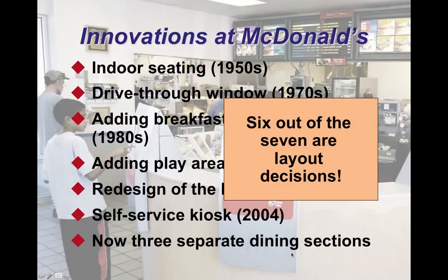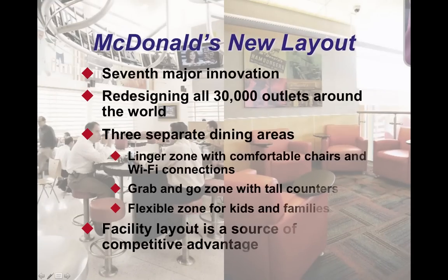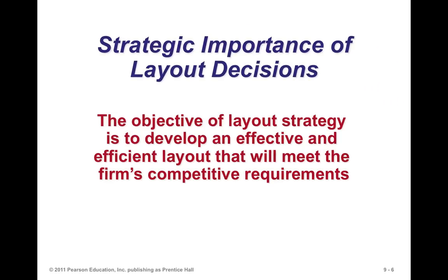There's a seventh major innovation where McDonald's is redesigning 30,000 outlets around the world, offering three separate dining areas: a linger zone, kind of like a cafe to compete with Starbucks, with comfortable chairs and Wi-Fi; a grab-and-go zone where folks sit at a tall chair, eat and run; and a flexible zone for kids and families where kids can play while families are dining. Facility layout clearly influences McDonald's ability to attract customers and plays a strategic role in enabling its competitive advantage.